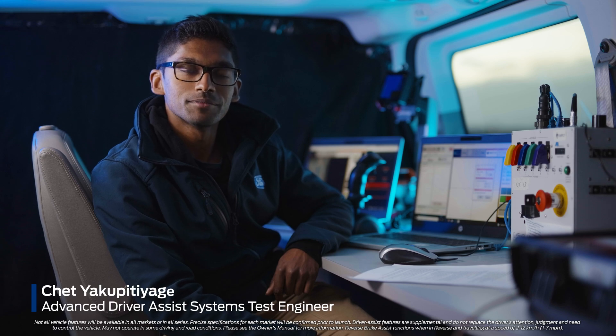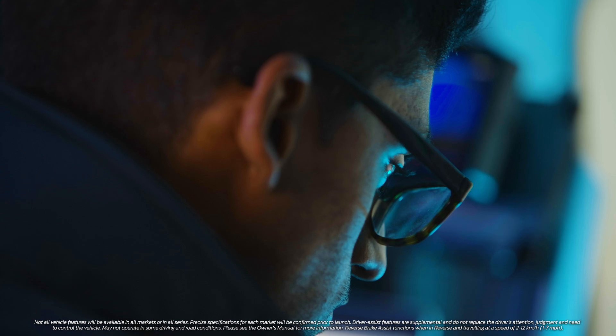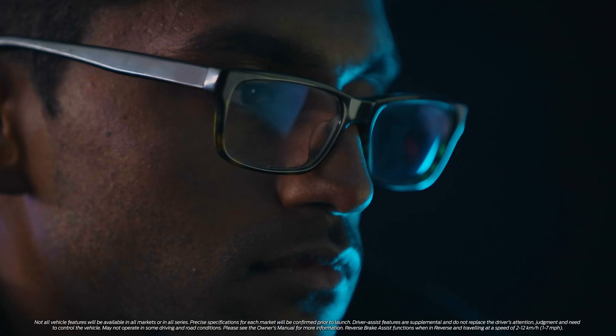My name is Chet and I'm an advanced driver assist systems engineer. I'm responsible for the testing and development of driver assist features.